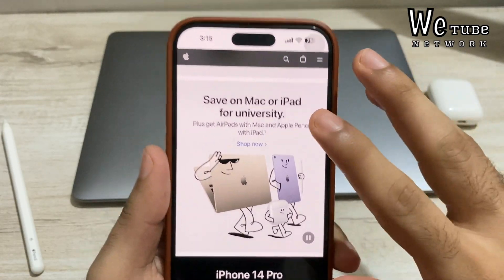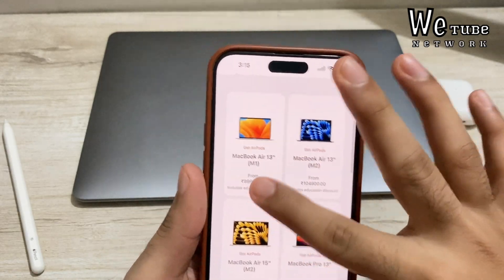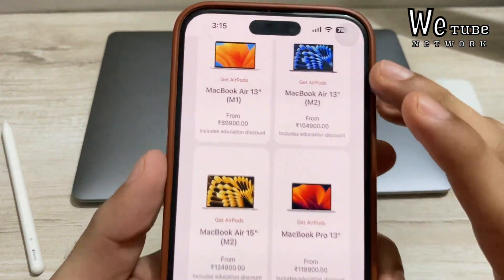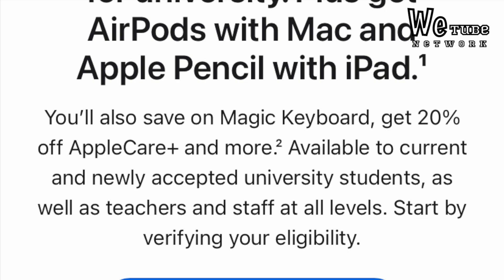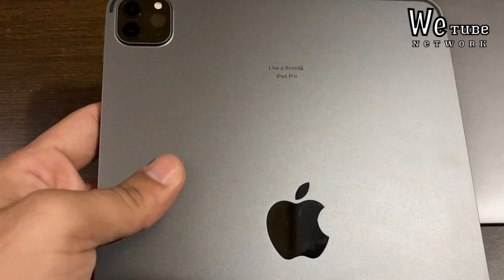Let's understand who is eligible for this offer. As the name 'Back to School' suggests, it is an education discount with limited eligibility. Students studying at university, their parents, teachers, or university staff are all eligible. Additionally, if you have a friend, cousin, or someone who is a university student or staff member, you can also use their student ID to avail this discount.